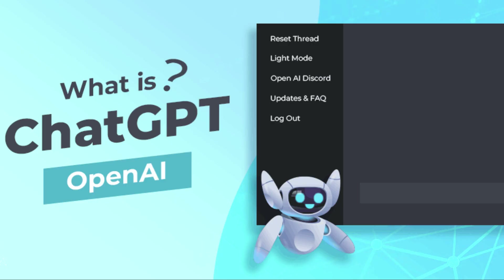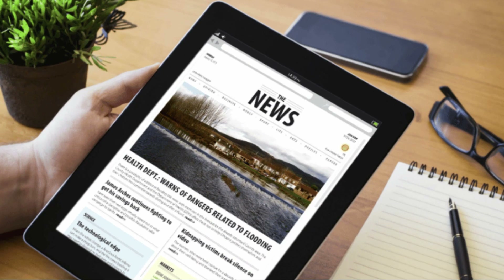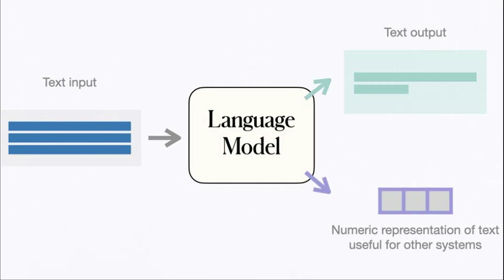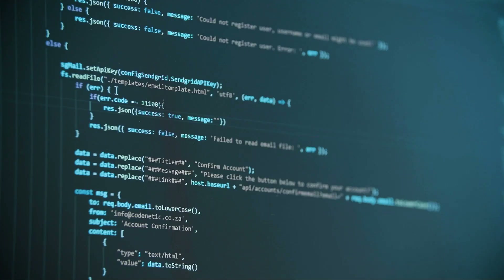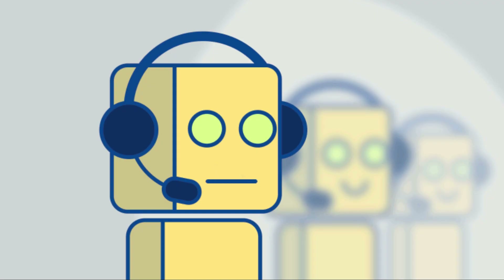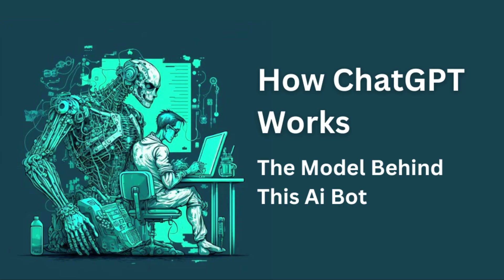First, let's start with the basics. ChatGPT is a machine learning model that uses natural language processing to generate text. It is trained on a massive amount of data including text from the internet, books, and other sources. With this training, ChatGPT is able to generate text that sounds like it was written by a human. ChatGPT is part of a larger family of language models called GPT, or Generative Pre-Trained Transformer. These models are designed to understand and generate text in a way similar to how humans do. ChatGPT is specifically designed for chatbot applications, focused on generating conversational text.